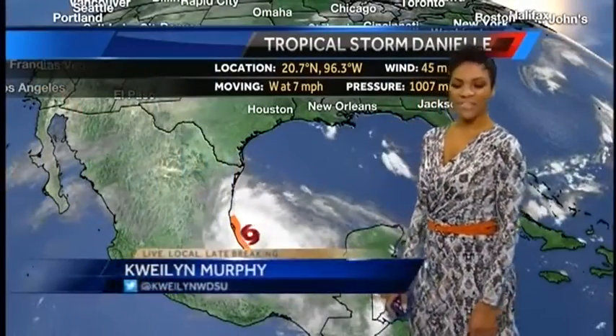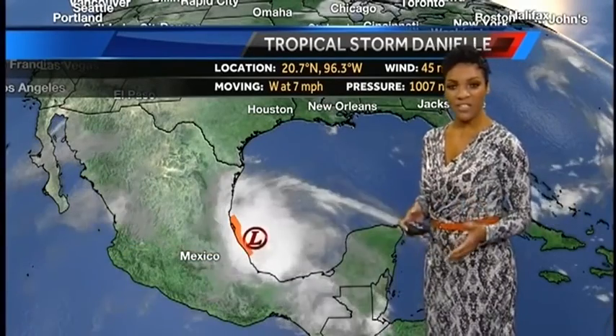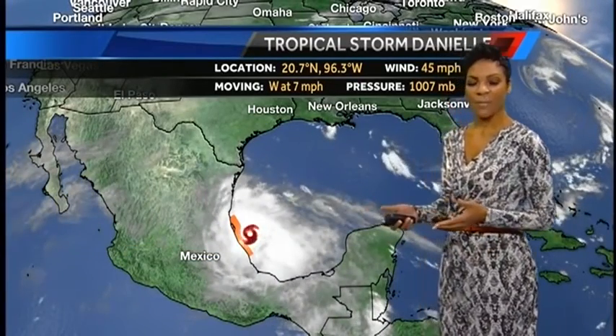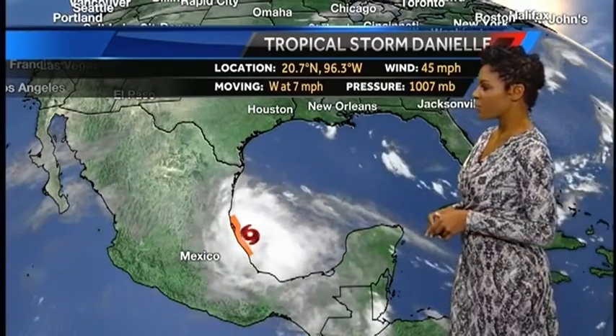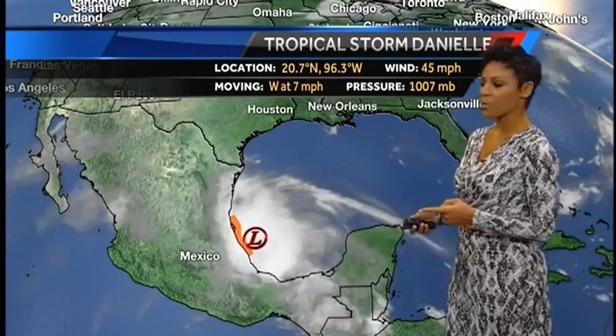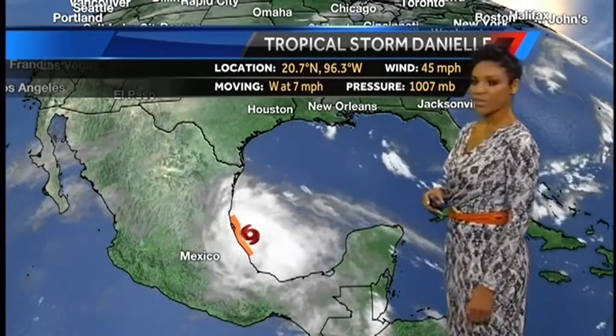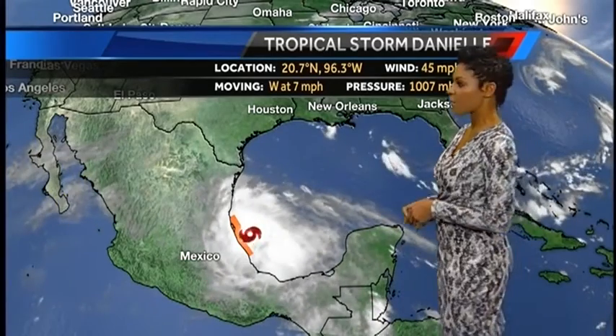Good Monday morning. It's June 20th. I'm meteorologist Quailen Murphy with your tropics update. We have a graduation from tropical depression to Tropical Storm Danielle earlier this morning. That system is close to making its way onto land but still offshore right now, with winds of 45 miles per hour. As of the latest information from the National Hurricane Center, it's still moving west around 7 miles per hour.